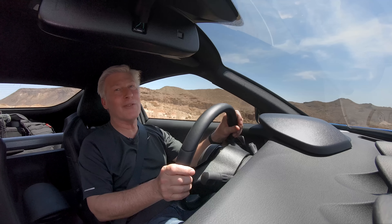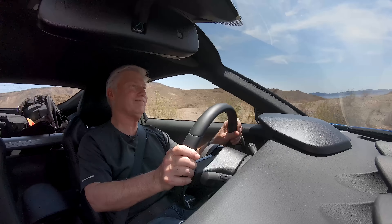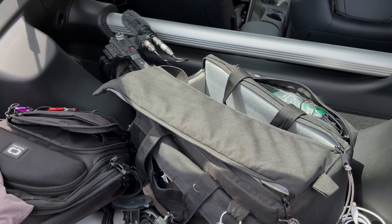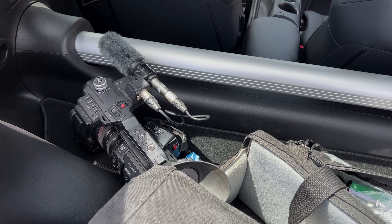Brakes are very important when it comes to sports cars. And that would be my gear sliding forward — should have secured it better. The brakes are pretty darn good on this thing.